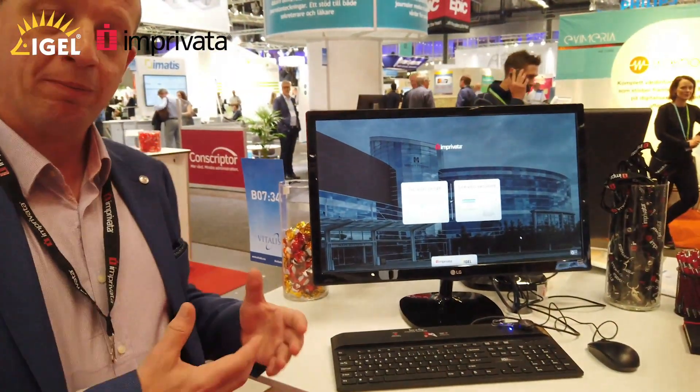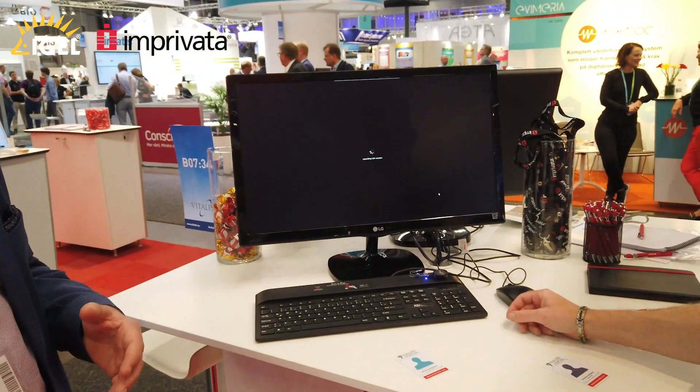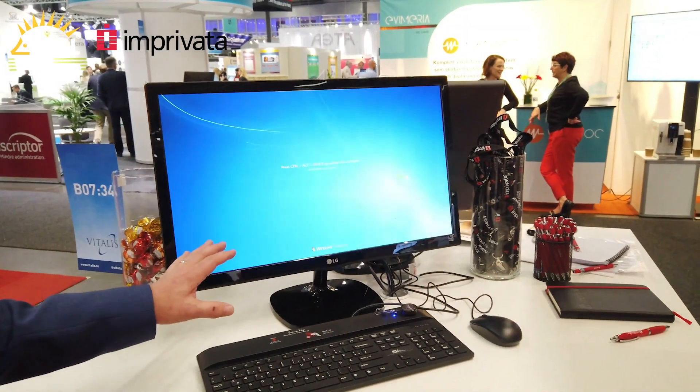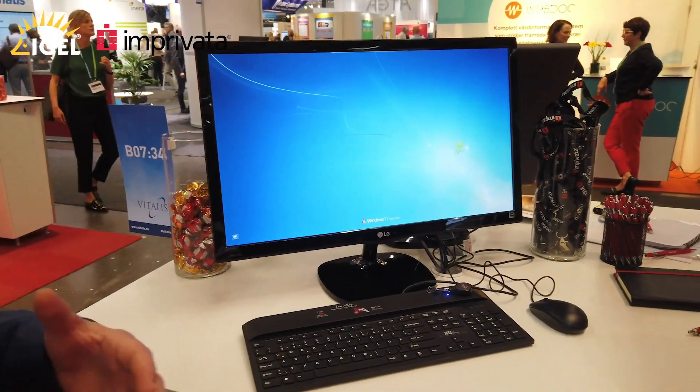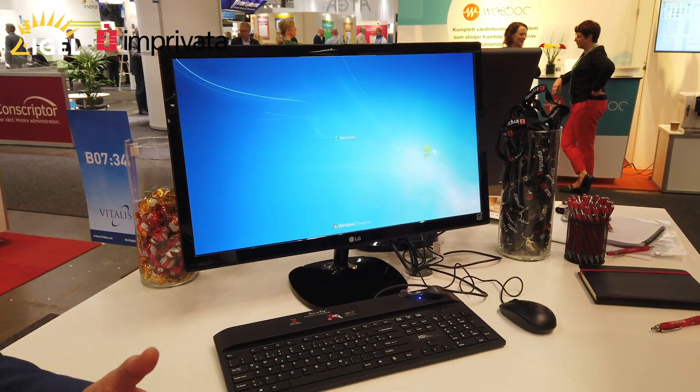The Imprivata solution is embedded on IGEL devices and the IGEL client here. As a clinician, I can come along to a computer, take my identification badge, tap into the computer, and it will spin up my VDI session, take me straight into the EMR system, and allow me to access patient data and everything I need to do my job as a clinician.